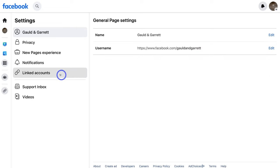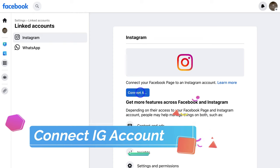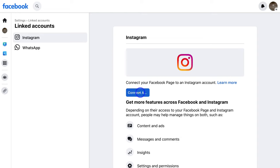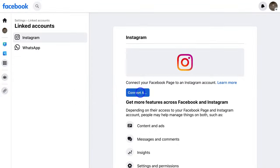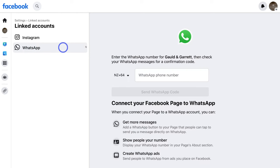Then navigate over to 'Linked Accounts'. Here you can connect your Instagram business account. I'll add a few tutorials in the description that will guide you through how to create an Instagram business account, how to turn a normal Instagram account into a business account, and different methods to connect your Facebook business page and Instagram business accounts together. Go ahead and connect your Instagram business account if you have one. Then navigate over to 'WhatsApp' — here you can enter the WhatsApp number for your business, which will allow people to get in touch with you via WhatsApp, show people your number on WhatsApp, and create WhatsApp ads.